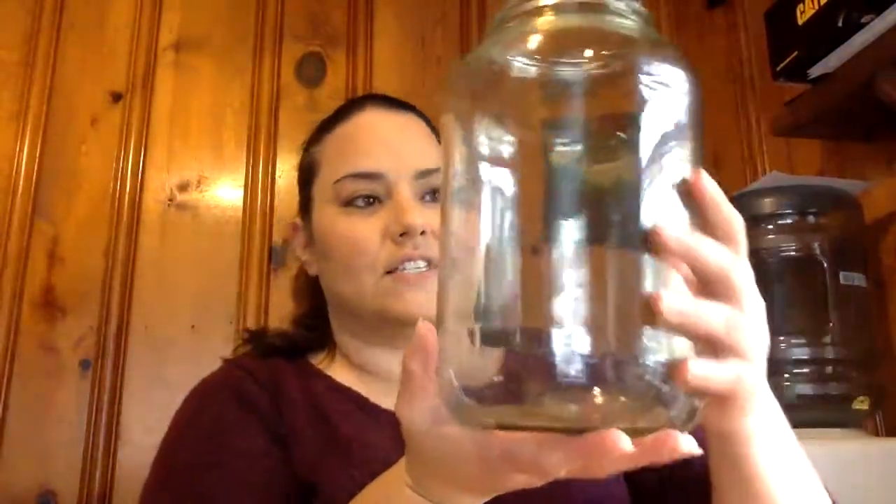So I got this big old jar — this used to be a pickle jar. Do not worry, no pickles were harmed in making this habitat. I figured I could fill it up a good bit, and I might have to put more sticks in it, but we're going to go ahead and do that right now. We still don't have any names.